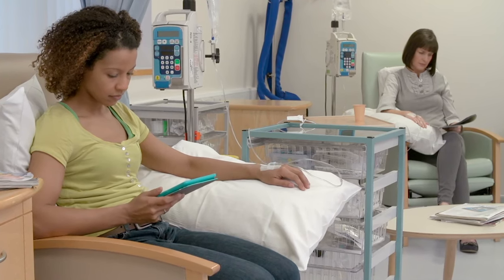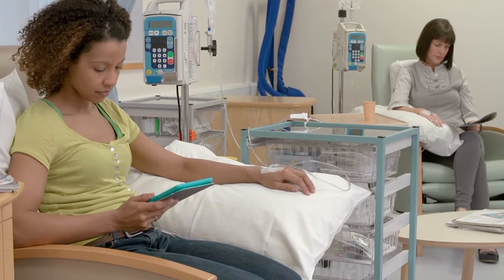Over the past several decades, things have really improved in terms of nausea and vomiting. There are much better drugs, and we have better control over these symptoms. Not to say that it's perfect for everyone, but you don't need to be fearful of severe nausea and vomiting.